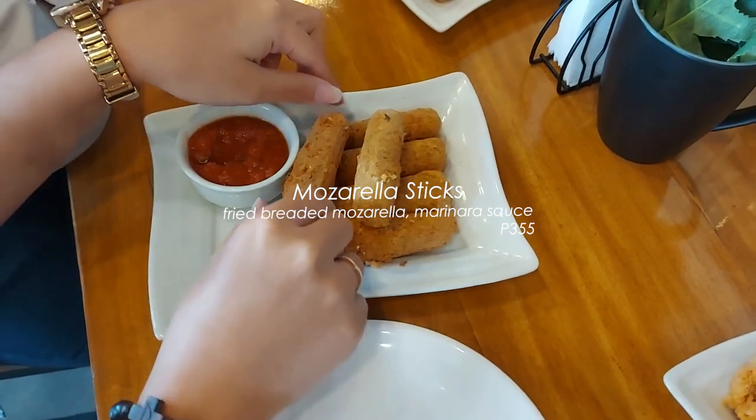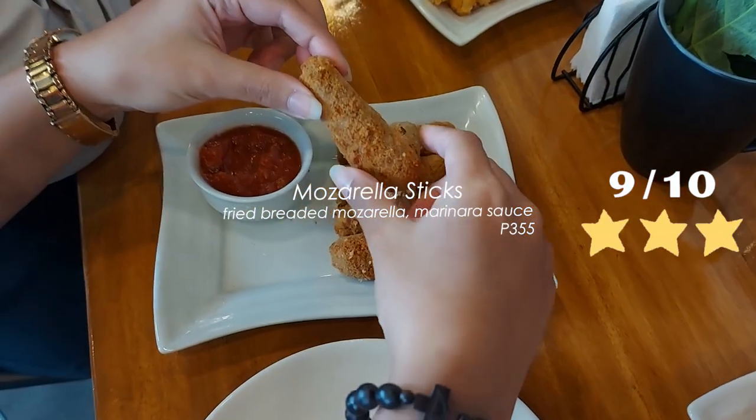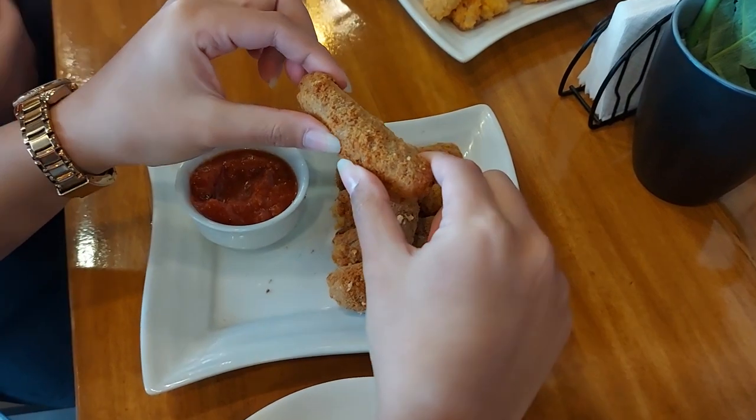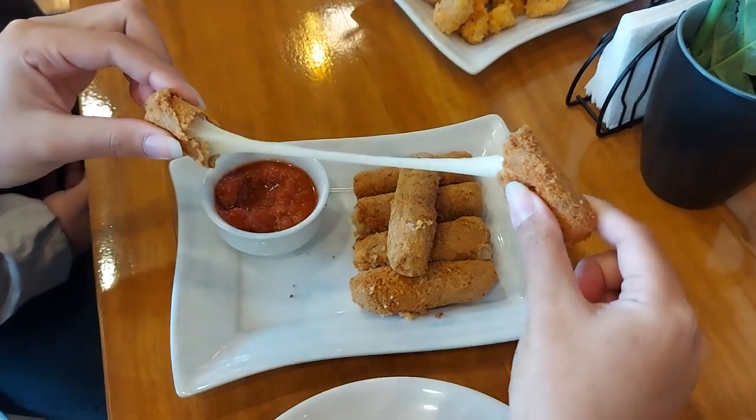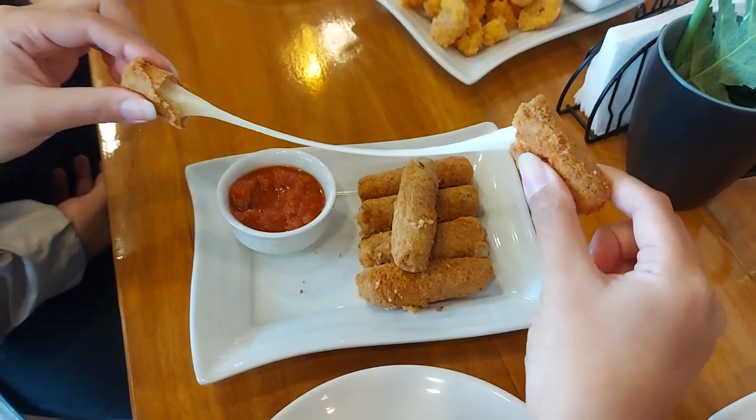The mozzarella sticks were a 9 out of 10. At 355 pesos, it's a bit pricey, but you get real mozzarella — and it's worth it too. Fried to the right crispiness and the breading is flavored. Dipped in marinara sauce, it's the perfect match.